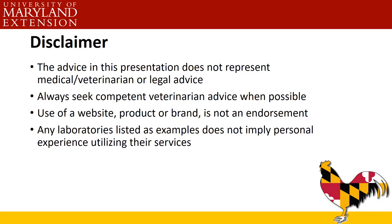We have a disclaimer: the advice in this presentation does not represent medical, veterinary, or legal advice. Always seek competent veterinary advice when possible. If we use a website, product, or brand, it's not an endorsement — it's probably just the only example we have available. Any laboratories we list are just examples; it does not imply personal experience with their services and we cannot vouch for them.